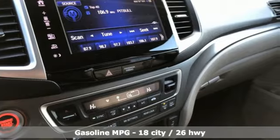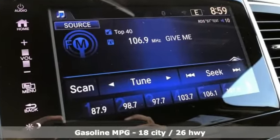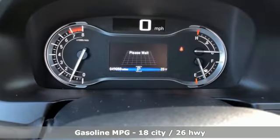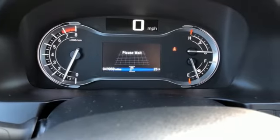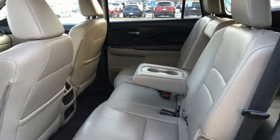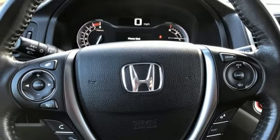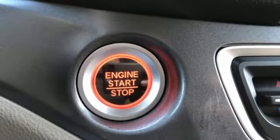V6 engine, front heated leather bucket seats, external memory control, auto dimming rear view mirror, dual zone climate control, doors and push button start proximity key, voice activation, power sliding and tilting sunroof, remote engine start and power heated mirrors.